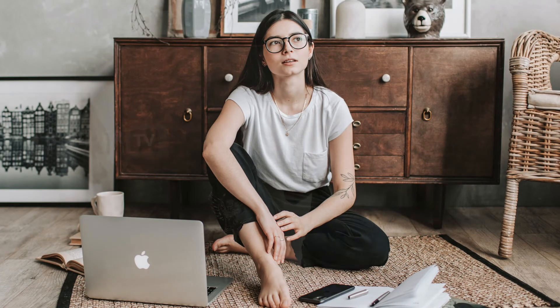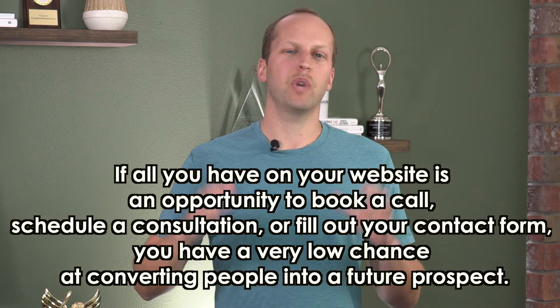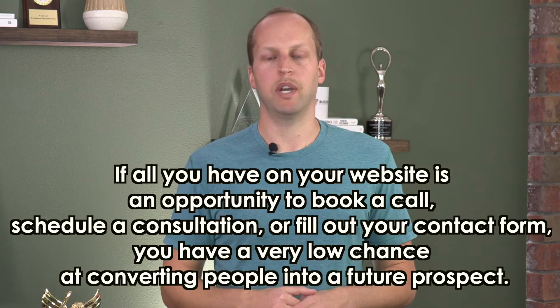Let's use an example. Say we've got homeowner Mary — our marketing persona, our ideal client. She's browsing: she's on Pinterest, on Houzz, kind of all over the place. When she hits your website, let's say she's at the top of the funnel in her buyer journey. She's not ready to talk to anyone because she's just browsing — she doesn't even know if she's going to buy yet. She wants to in theory, she's dreaming. So if all we have on our website is a chance to book a call, schedule a consultation, fill out a contact form, we have a really low chance of converting Mary into a lead. She'll just browse around and then she's gone — nothing else for her to do. This is where the big opportunity is.